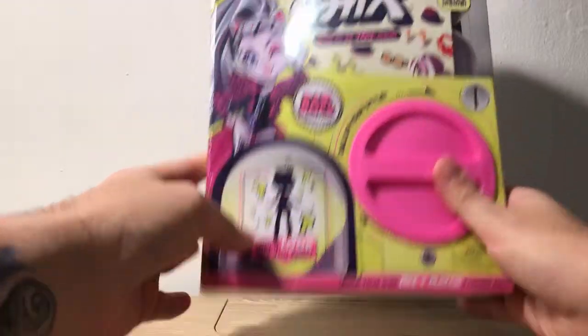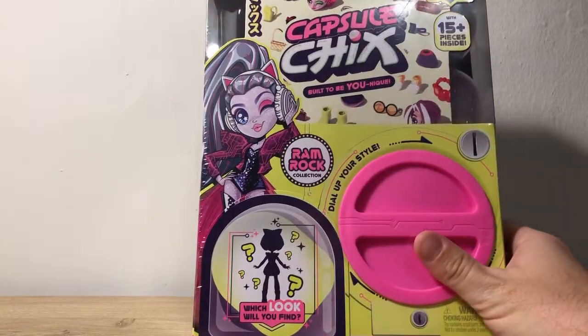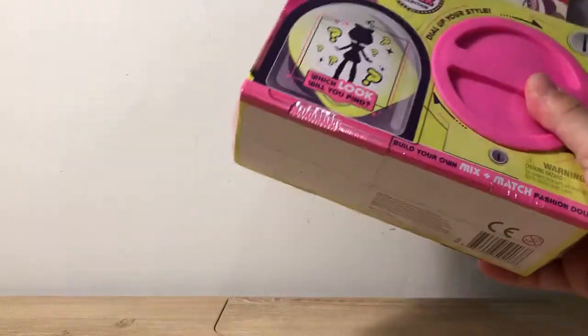I don't know how many actual dolls there are — there's a checklist inside and I'll show you guys that. But let's go ahead and get started and open this up.